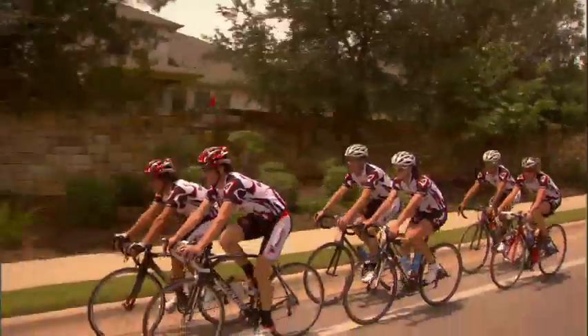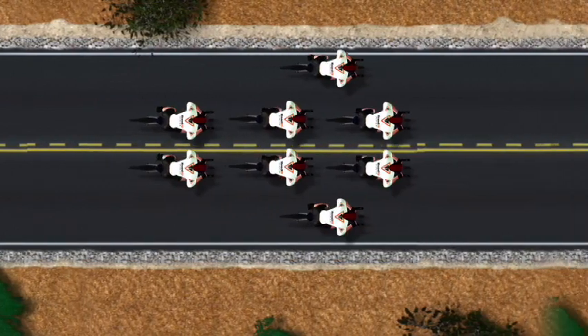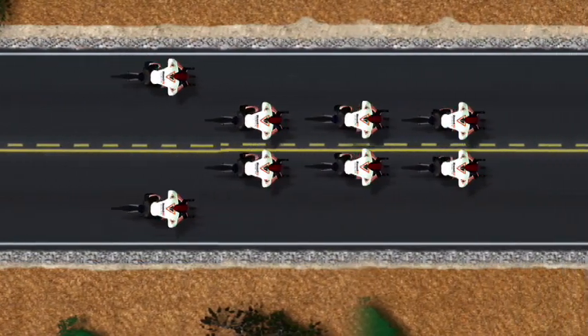Another simple formation is a double pace line. This is where two lines of riders ride and the rotation occurs when the lead riders simultaneously pull off.